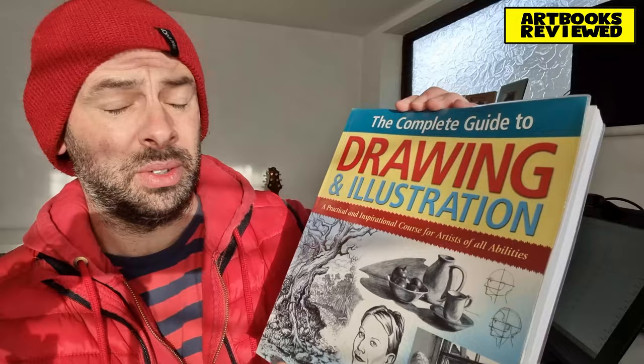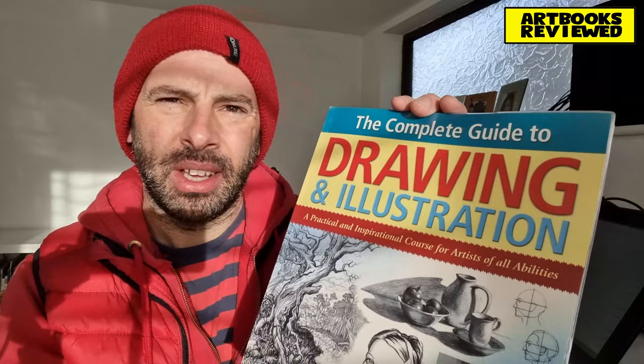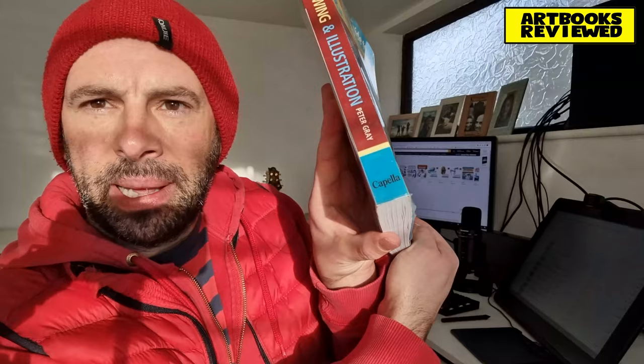Welcome everybody to this video. Today we're going to be taking a look at this book — it's really bright sunshine, maybe too bright for a video, we'll see how we get on. It's called 'The Complete Guide to Drawing and Illustration: A Practical and Inspirational Course for Artists of All Abilities,' written by Peter Gray. He lives in a lovely Suffolk market town and has a website, petergrayillustrator.co.uk.